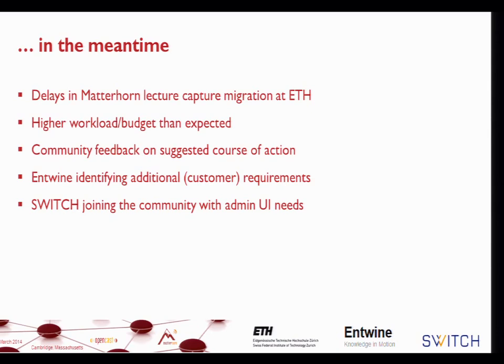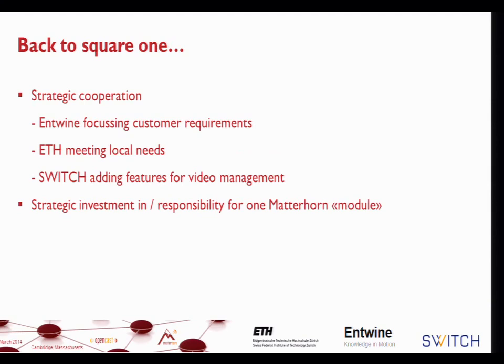We received community feedback after the San Diego presentation. Entwine had discussions with their customers about expectations around a new Admin UI. There were presentations touching on the capabilities and restrictions of the current Admin UI. Switch joining the project was additional input, and it's basically what we call a strategic cooperation.